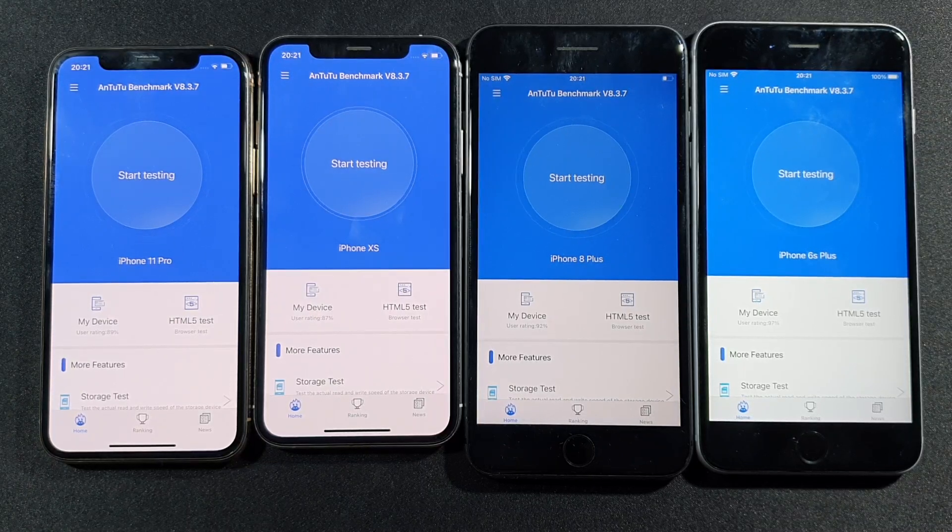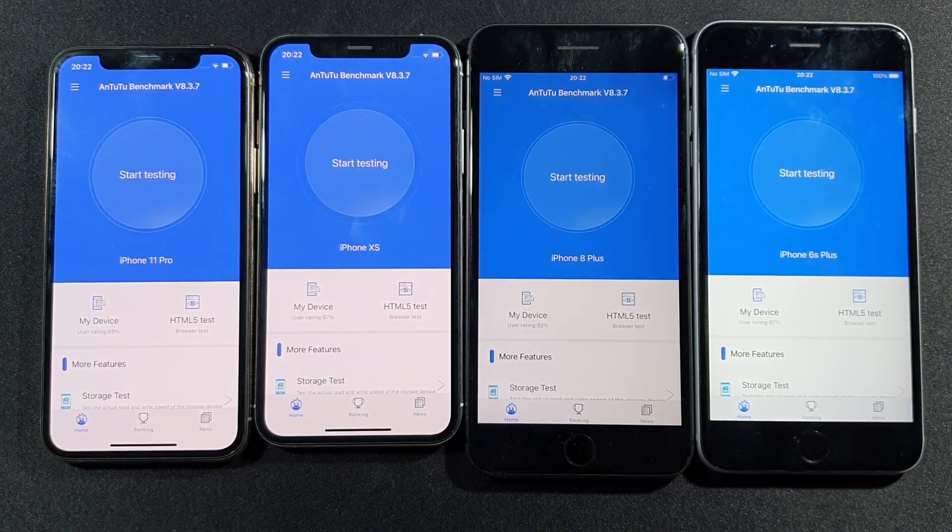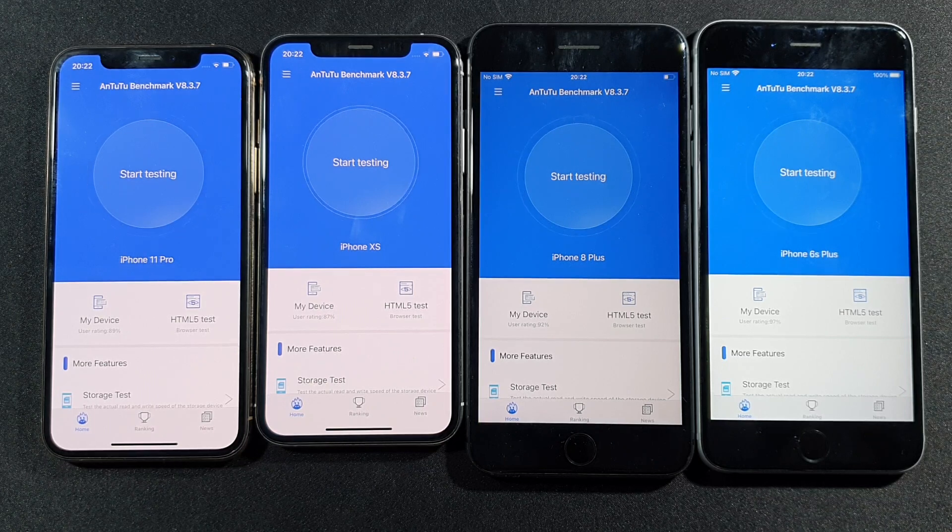Hello guys, welcome to my channel. I am Abelfreak and today we will test these four iPhones.